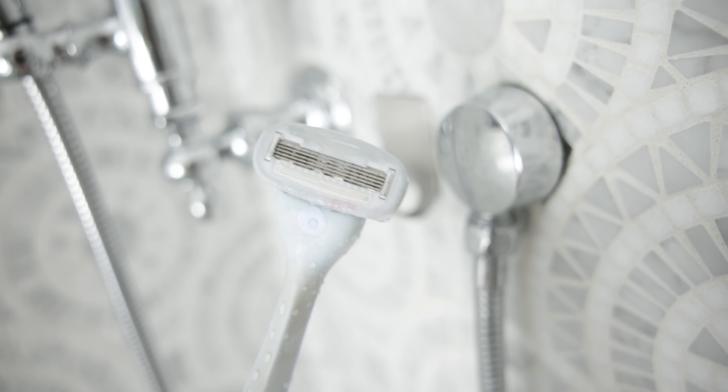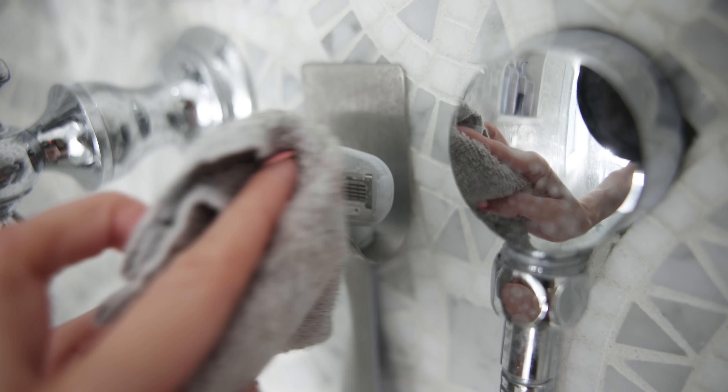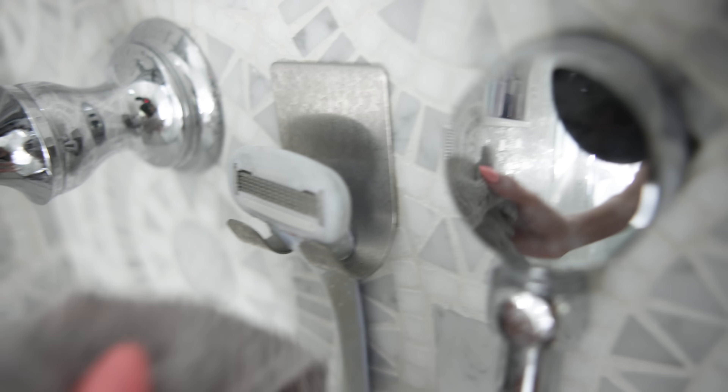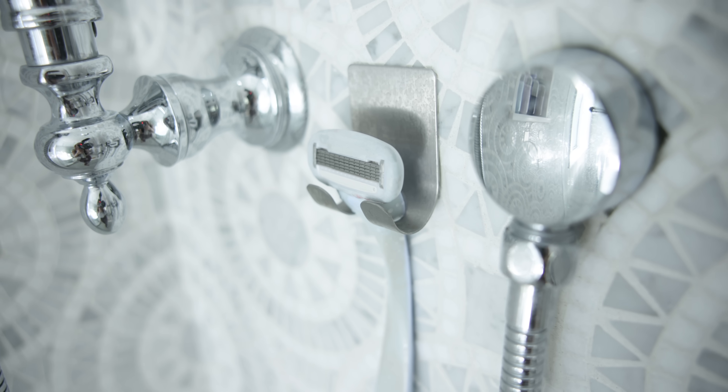Moving into the bathroom: if you're just shaving, rinsing the razor off with water, and putting it back, you're doing it wrong. After shaving, rinse it off, then get your towel and fully pat it dry before you put it back. That little extra step of drying the razor will keep it good for a full month longer — it prevents rusting and extends the razor's life.